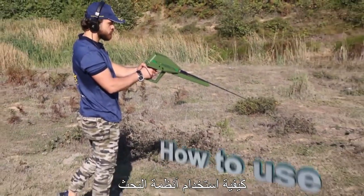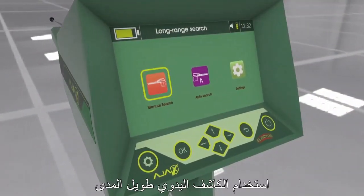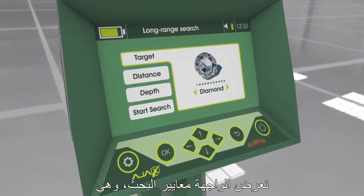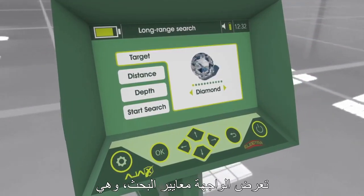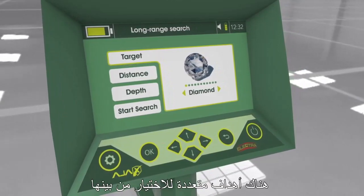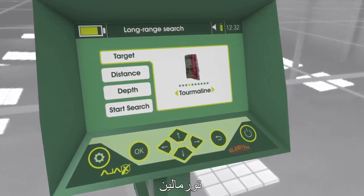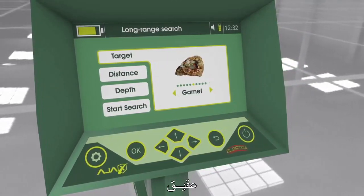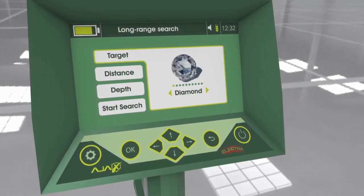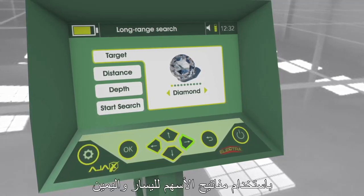Using the Manual Long Range Locator: After selecting the system, the interface shows the search parameters. Target: there are multiple options — Diamond, Emerald, Meteorite, Tourmaline, Ruby, Garnet, Zircon, Wards, Topaz, Amethyst, and Diamond. The target can be selected using the left and right arrow keys on the keypad.